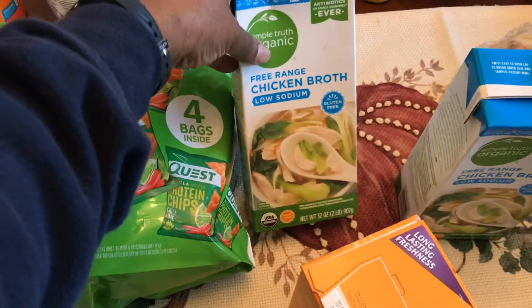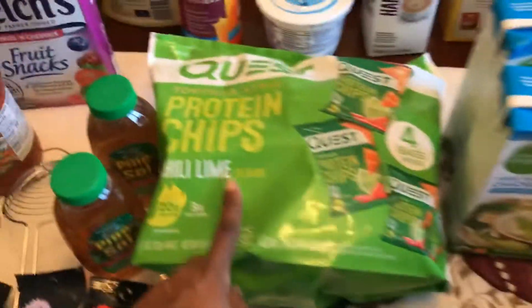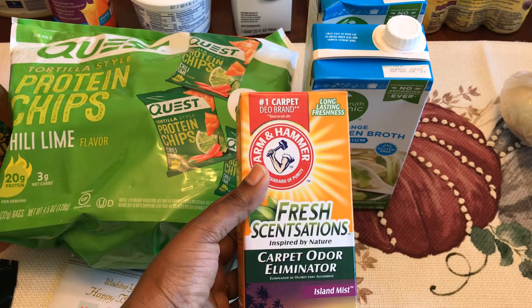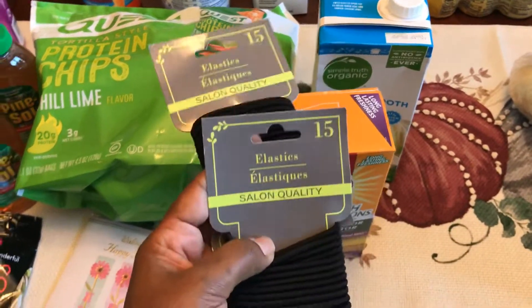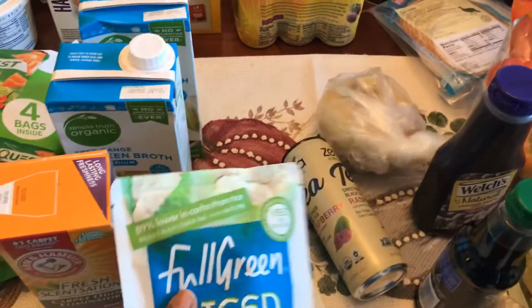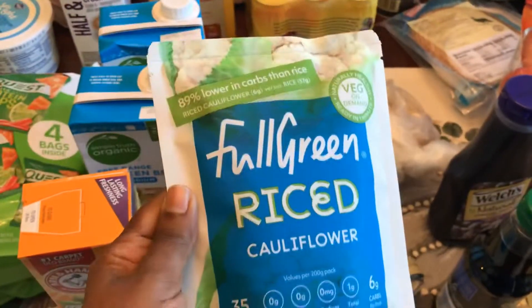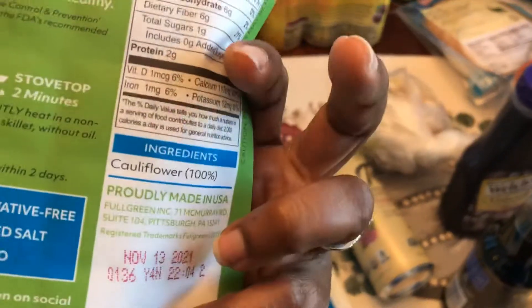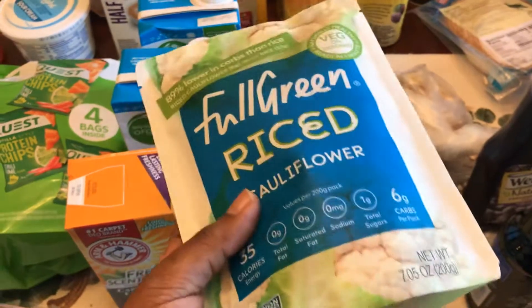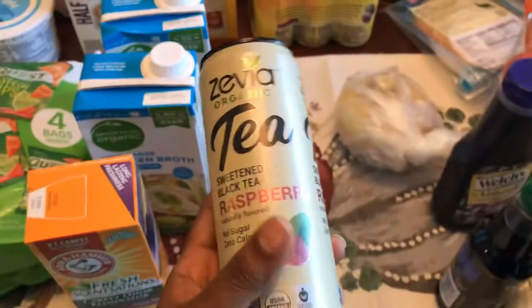I got some stuff for recipes: low sodium chicken broth — two of those, Simple Truth brand from Kroger. From Target I got some Arm & Hammer carpet fresh from Dollar Tree. I needed some hair ties — those came from Dollar Tree as well. Got some cauliflower rice for recipes this week — I got two of these. I wasn't sure if it was fresh or from the pantry aisle but I grabbed them.